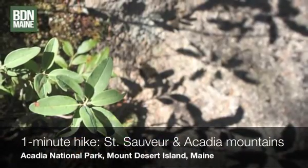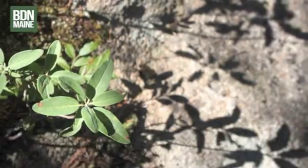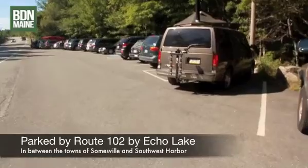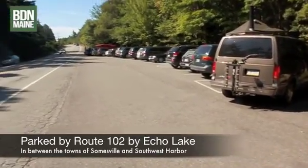This is a one-minute hike of St. Sauveur and Acadia Mountain in Acadia National Park by BDN reporter Aislinn Sarnacki. I'm doing something a little bit crazy today — I'm going to be hiking in Acadia National Park at the height of tourist season. I love the Maine tourists, but it gets a little crazy out there on the trails in Acadia right now, just because there are so many people.